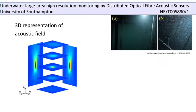The initial experiments were carried out at the AB Wood tank at the Institute of Sound and Vibration at the University of Southampton, which you can see in the top right corner. This tank is about 5 meters deep.